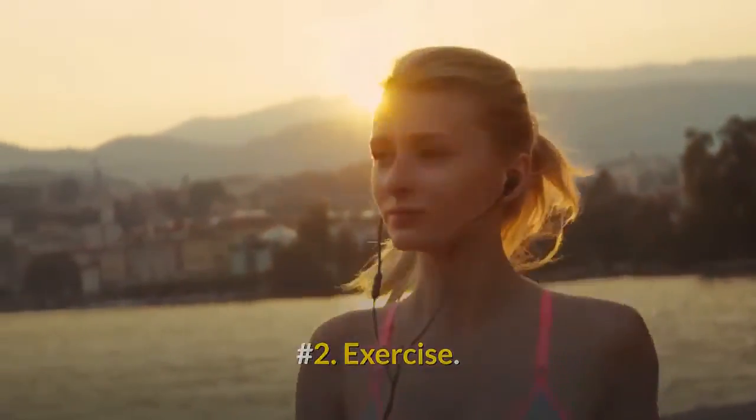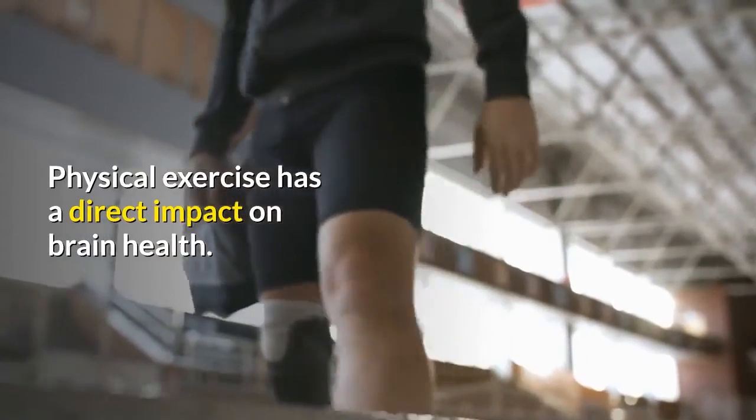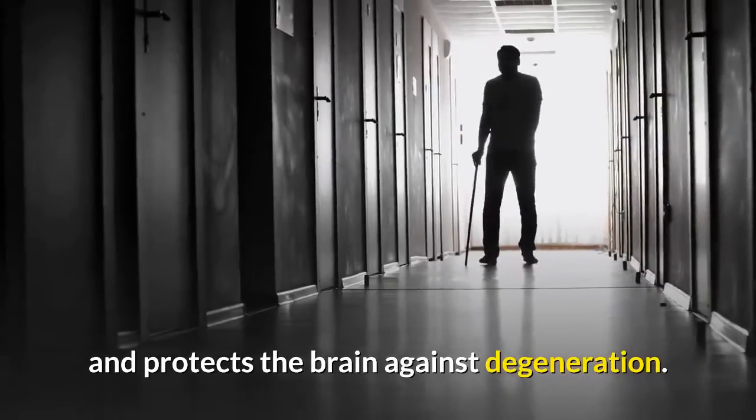Number 2: Exercise. Physical exercise has a direct impact on brain health and protects the brain against degeneration.